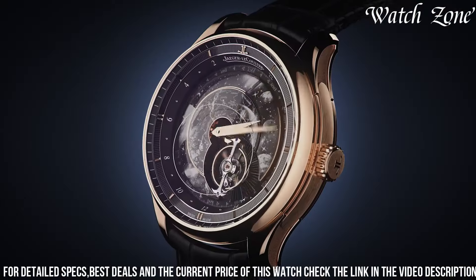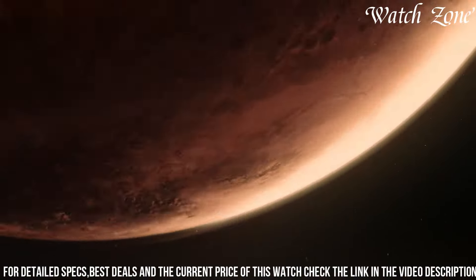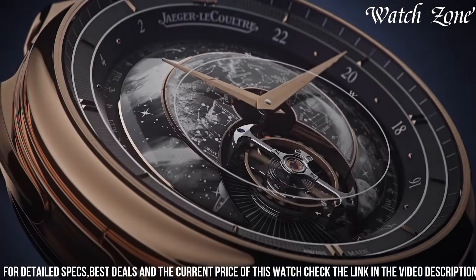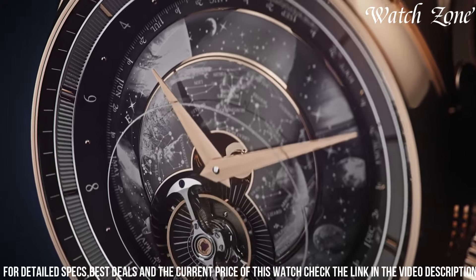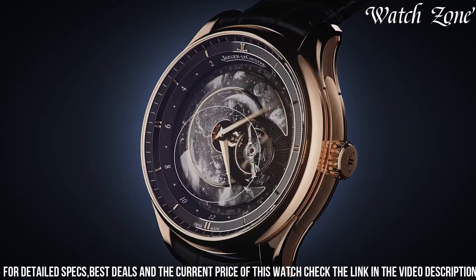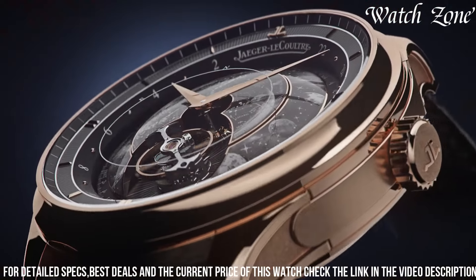It offers a host of complications, including a perpetual calendar, moon phase display, and a minute repeater. The 18-carat white gold case and alligator leather strap add a touch of luxury to this extraordinary watch. With its blend of technical prowess and artistic excellence, the Jaeger-LeCoultre Master Hybris Artistica Caliber 945 Galaxia is a true collector's piece that will captivate watch enthusiasts and connoisseurs alike.